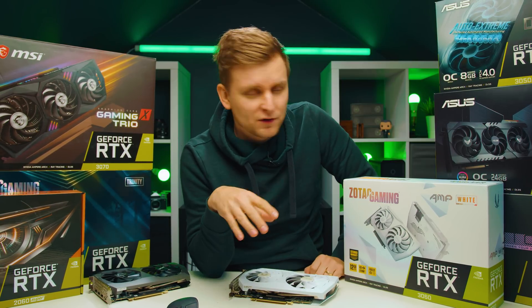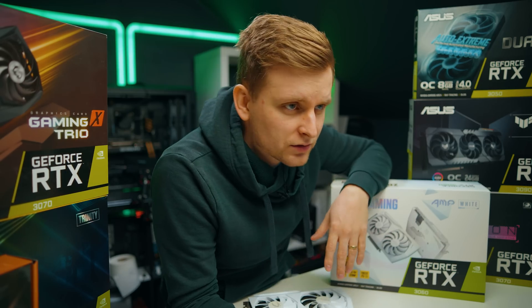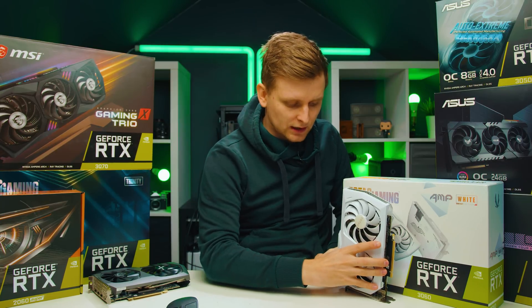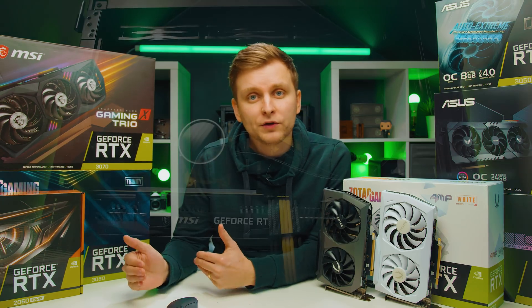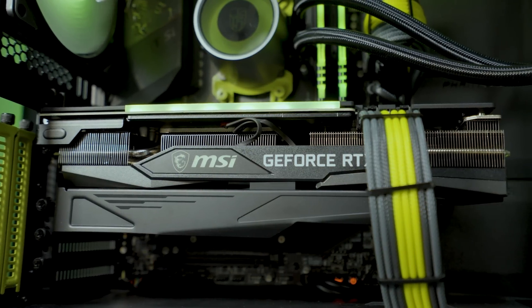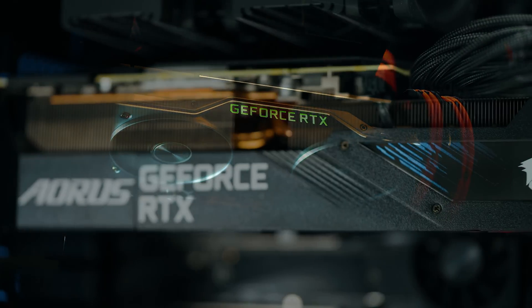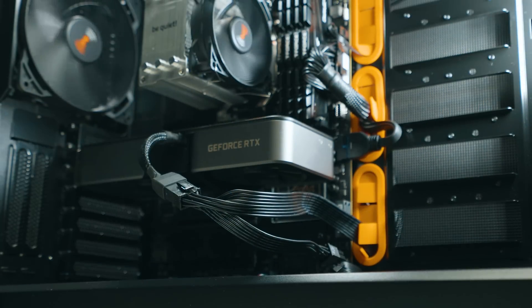These aren't all my graphics cards — I just keep the boxes for reference when talking about certain cards so I can actually show you the box. But it is true that graphics card prices are coming down. Look at this Zotac White Amp 3060. I've seen some crazy deals — prices I thought would never be reached — and right now they're coming down.